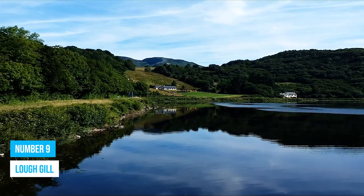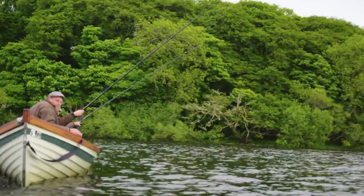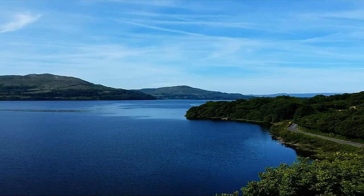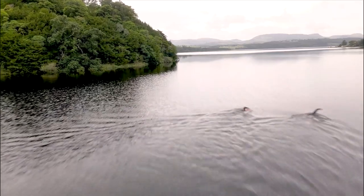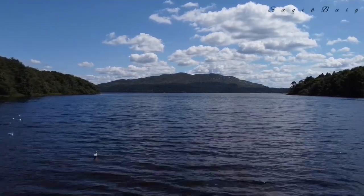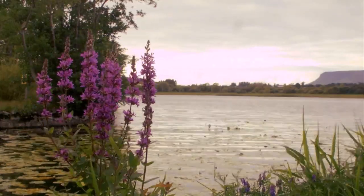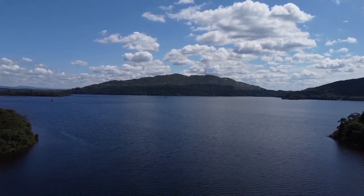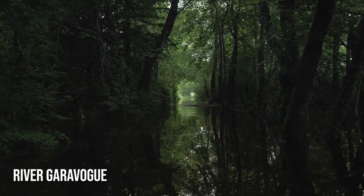Number 9: Lough Gill. Lough Gill is a fishing paradise that promises so much more than just tranquility. Conveniently located just a short distance from Sligo Town, it is the ideal spot for a relaxing day trip. This scenic lake offers amazing serene views and excellent fishing opportunities. Immerse yourself in nature as you explore Lough Gill's picturesque landscape, formed by river connections from the River Garavogue near Sligo Town.